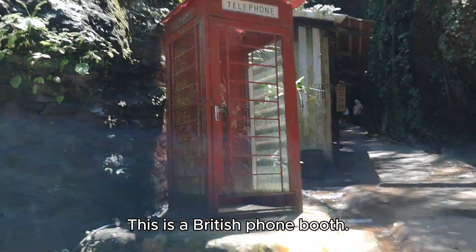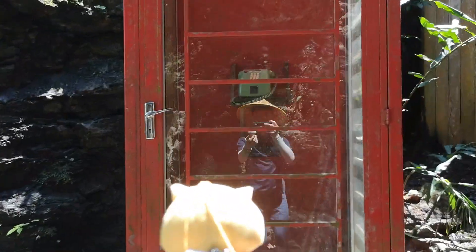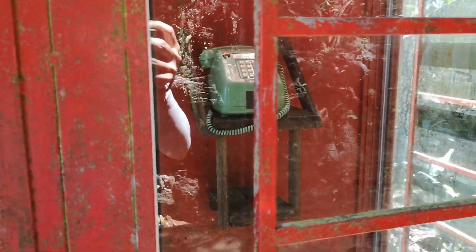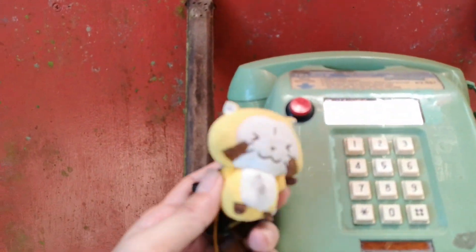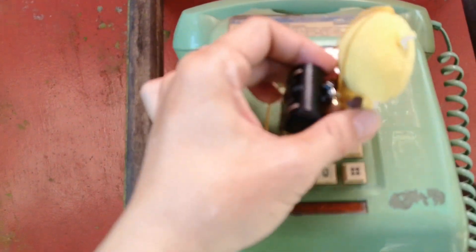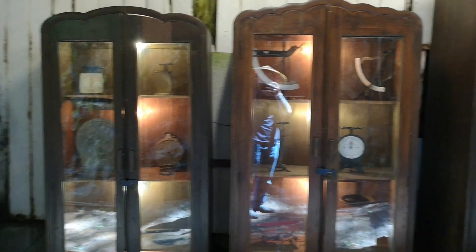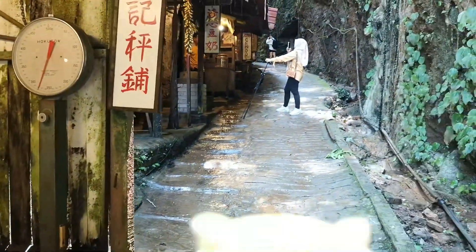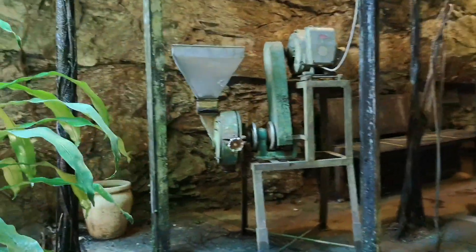This is the British phone booth. Next is rows of shops like coffee, ice cream, cloth, baths.